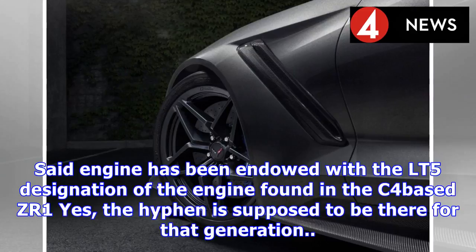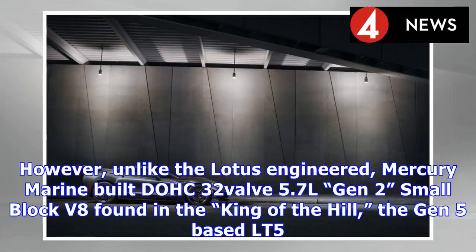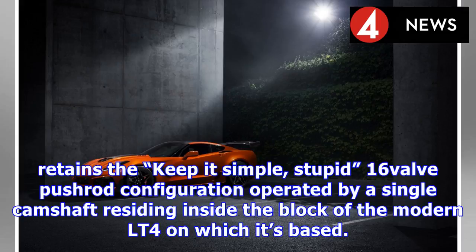Said engine has been imbued with the LT5 designation — the same used in the C4-based ZR1. However, unlike the Lotus-engineered, Mercury Marine-built DOHC 32-valve 5.7L Gen 2 small-block V-8 found in the King of the Hill, the Gen 5-based LT5 retains the keep-it-simple 16-valve pushrod configuration operated by a single camshaft residing inside the block of the modern LT4 on which it's based.